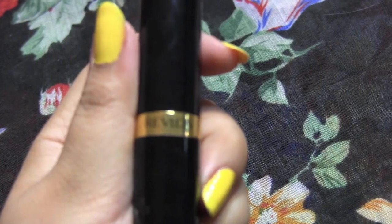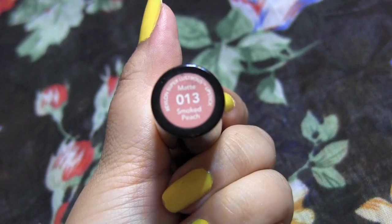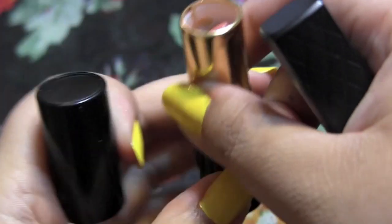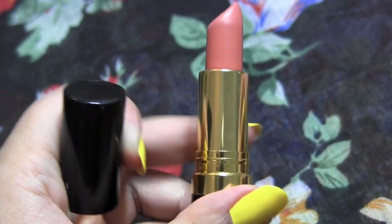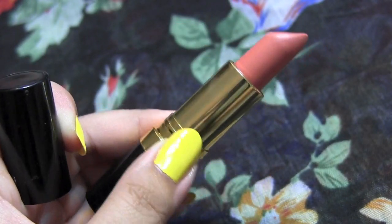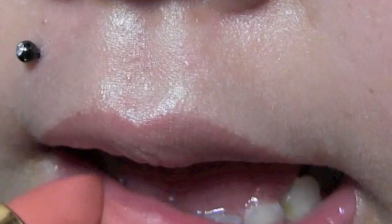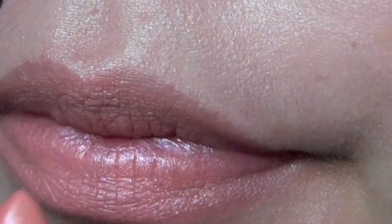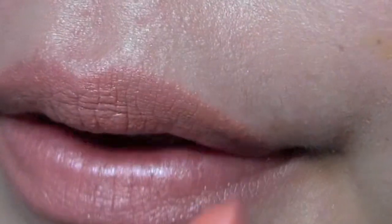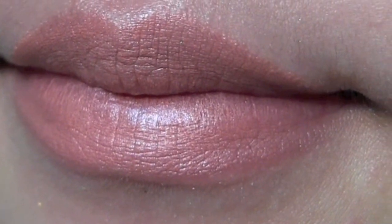Next I have this Revlon matte lipstick in the shade Smoke Peach, which is number 13. You can see the color on top — it's so gorgeous, a very beautiful peach. It's not really as mattifying as I expected, but the color is really, really pretty. I just toss on the Revlon Super Lustrous Lip Gloss in Bellini over it and it looks really gorgeous.